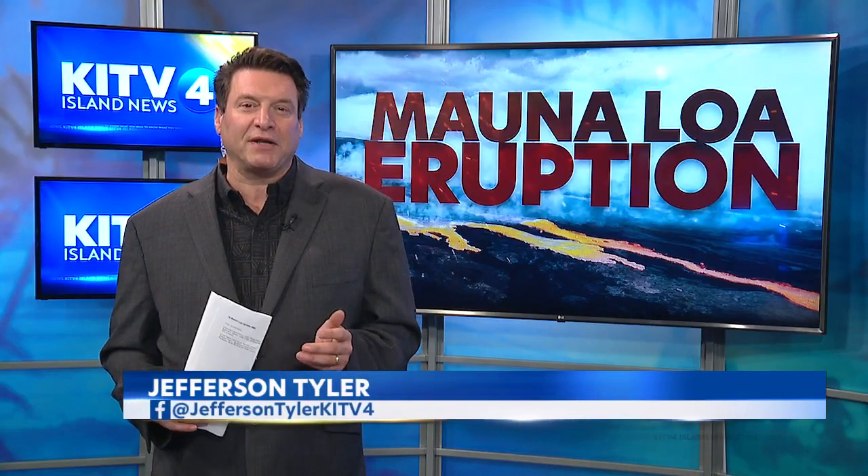Because of the lower levels of lava right now, visitors might not be able to see the nighttime spectacle that Mauna Loa has been showing for the last week. Jefferson Tyler, KITV4, Island News.